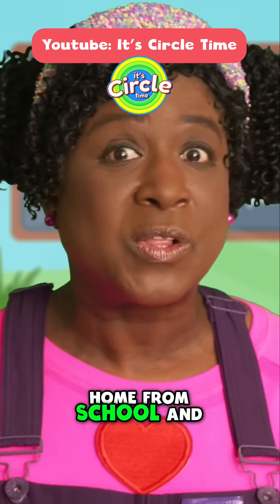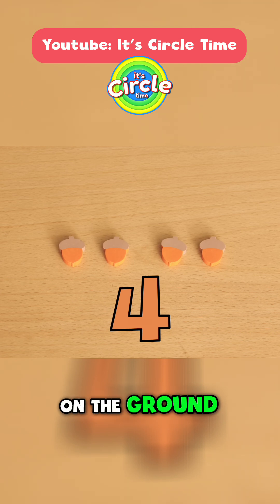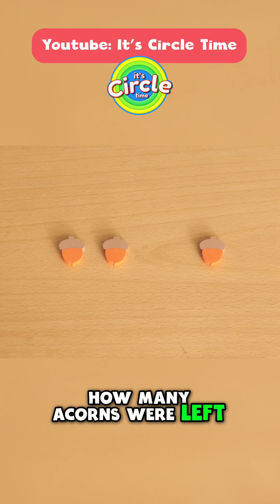Then I was walking home from school and I found four acorns on the ground. Then along came a squirrel and took one acorn away. How many acorns were left?